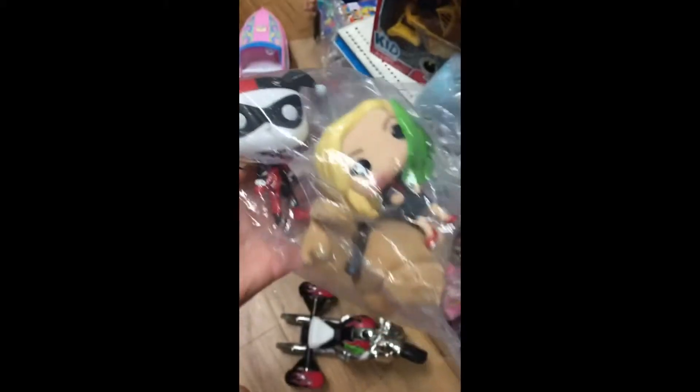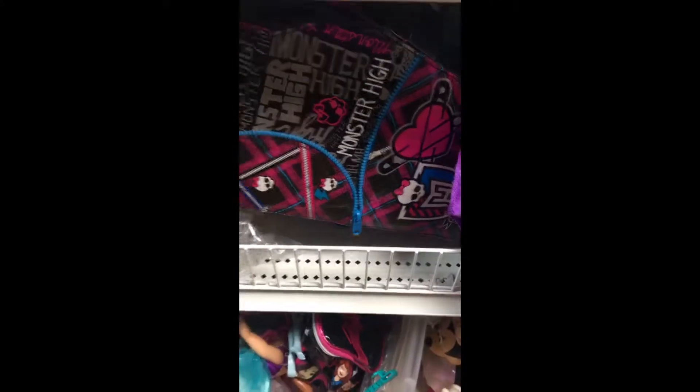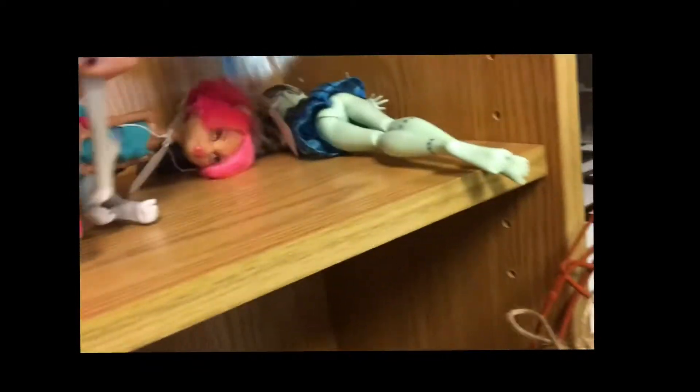Hey guys, this is going to be kind of a different video. I went to a lot of thrift stores and I'm just showing you guys what I saw. I video recorded some of it — that's all about the first minute or so — and then I have pictures of stuff. I've been procrastinating making something like this. I record whenever I go shopping and looking for toys, so I've amassed quite a lot of it and decided to put it all in a video.